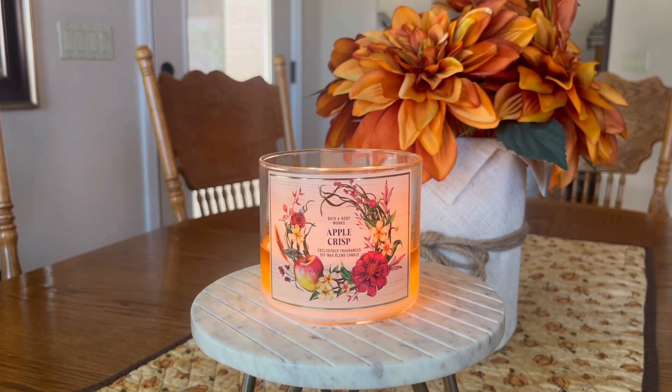I typically use a Granny Smith apple for baking — I like that tartness in it, and I do detect that in here. It's interesting that they say caramelized apple, because when I bake a crisp, in my mixture I usually use the standard spices: cinnamon, which is why it says cinnamon crumble, and the other aspects that go into the crumble are butter, brown sugar, and oats. I definitely get all of those fragrance notes in this candle. I feel like this is very, very well done.